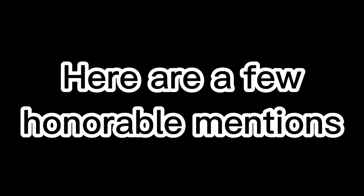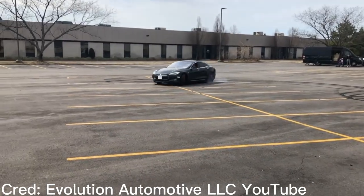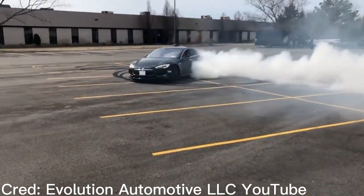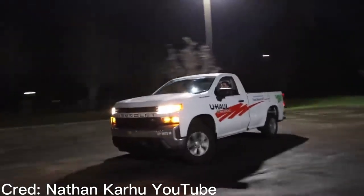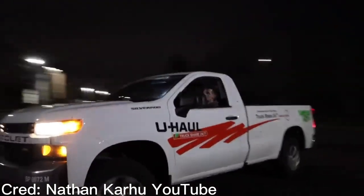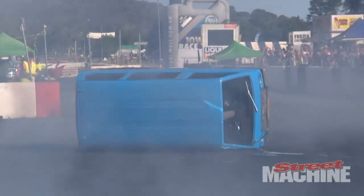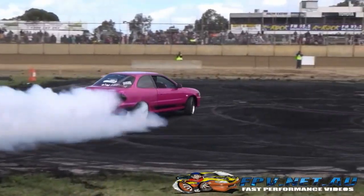Before we get into number 1, here are a few honourable mentions: the Tesla Model S, any rear wheel drive rental car, this van I found on YouTube, and the Hyundai XL.